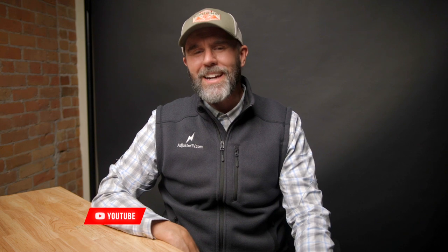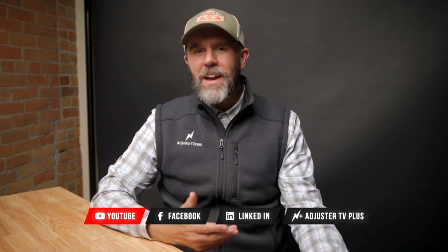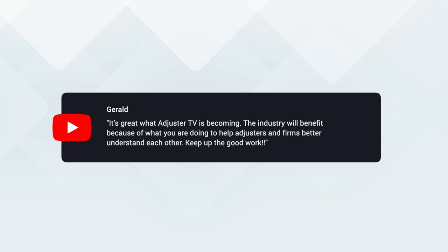Hey, Matt here. Welcome to Adjuster TV, where we help you build a rewarding career as an independent insurance adjuster so that you can help people during natural disasters and earn a great living doing it. My favorite recent comment comes from Gerald, who says it's great what Adjuster TV is becoming — the industry will benefit because of what you are doing to help adjusters and firms better understand each other. Keep up the good work. Thanks for watching, Gerald, and thank you for your support.